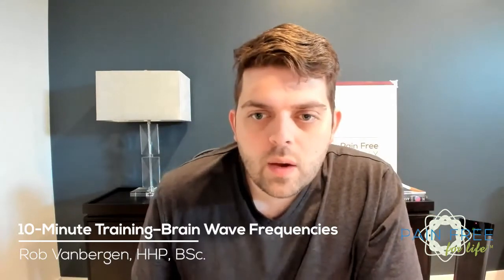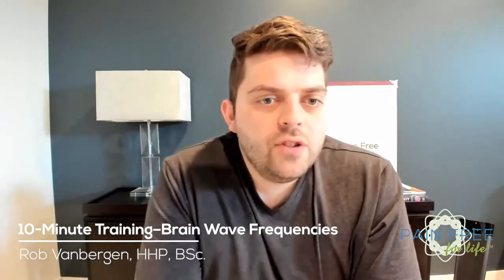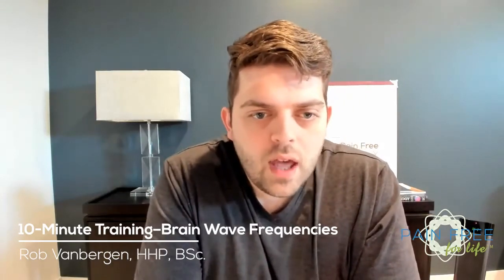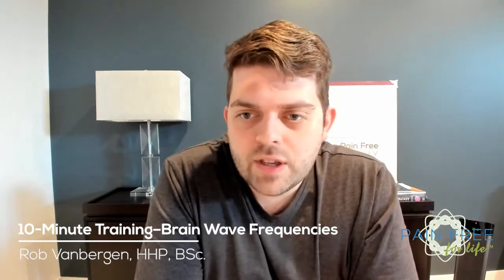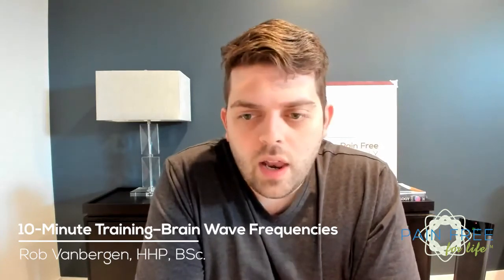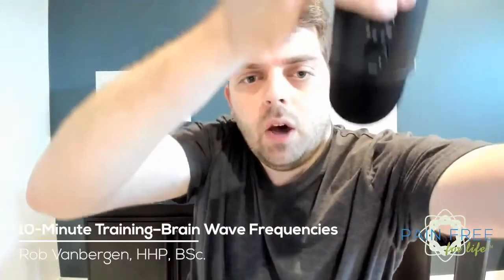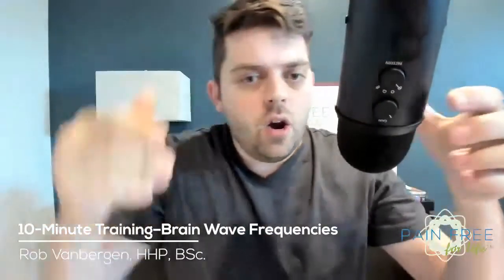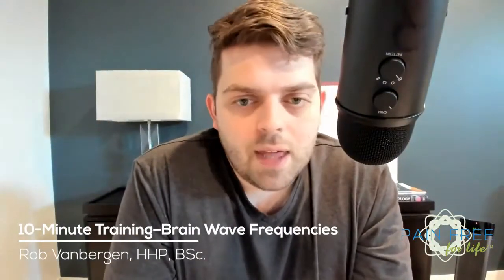Hello everyone! How's everyone doing? Welcome to our Monday 10-minute training. I'm hoping that you can't hear too much of the construction in the background. I kind of had a bit of a surprise with my floors and I've had to have a bunch of stuff changed, so there's a lot going on out there. I'm going to bring the microphone down a little bit lower right near me, hopefully that'll make it easier to hear and take away some of that noise.